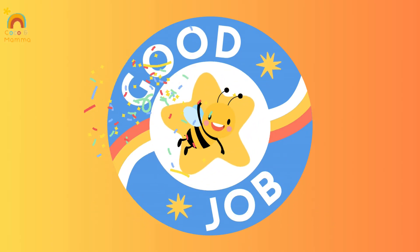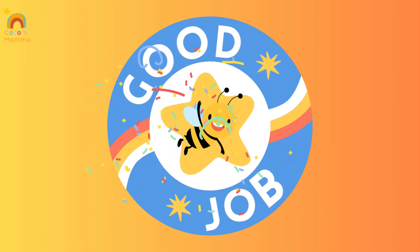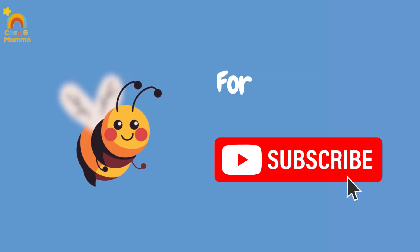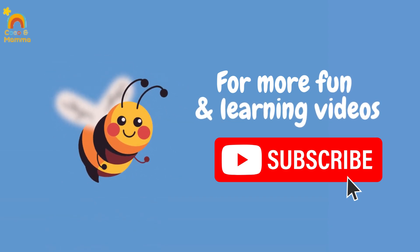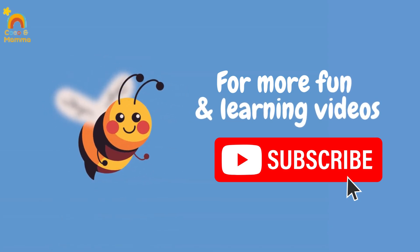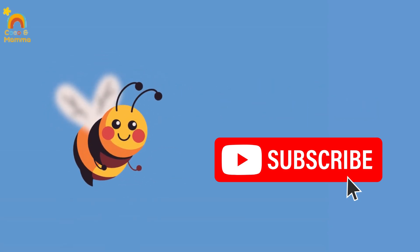Now you are a bees expert — you've done a buzzastic job! If you had fun, don't forget to like, share, and subscribe for more exciting videos. See you next time. Bye-bye!